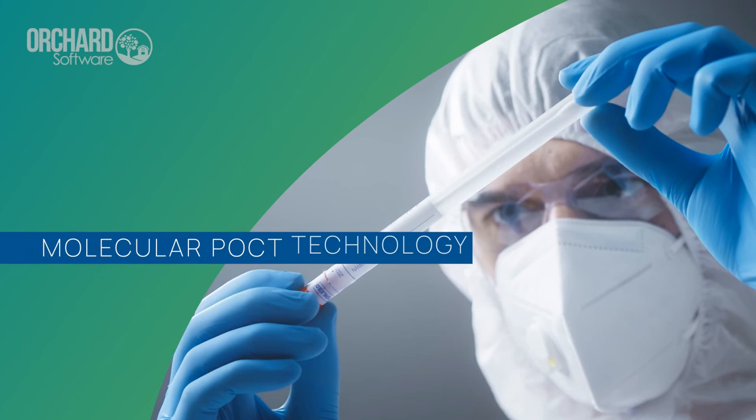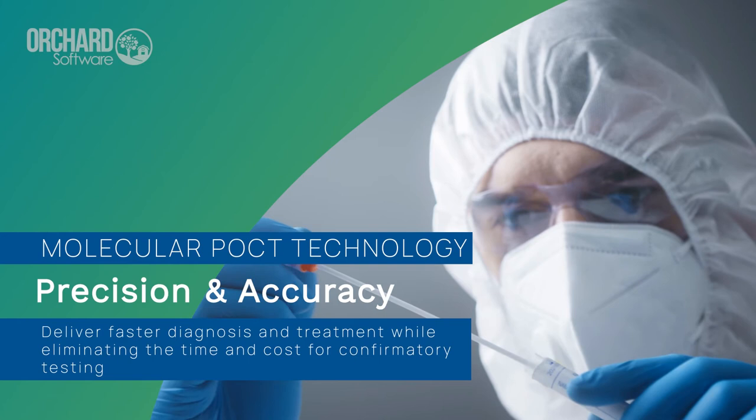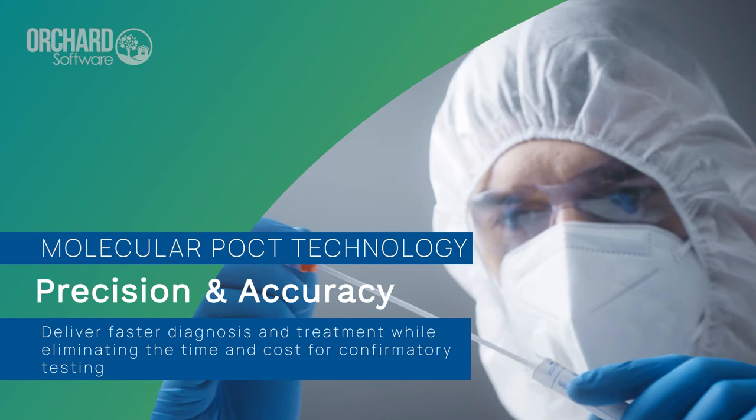Molecular point-of-care methodologies provide superior test sensitivity with the speed of a rapid point-of-care test, which is essential for accurate diagnoses, effective treatments, and timely infection control.